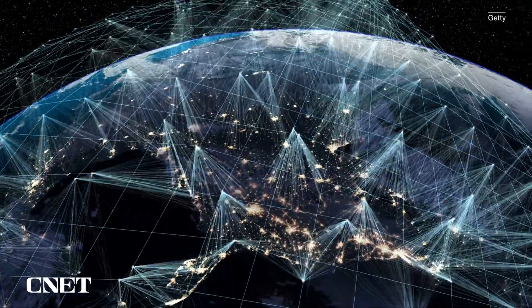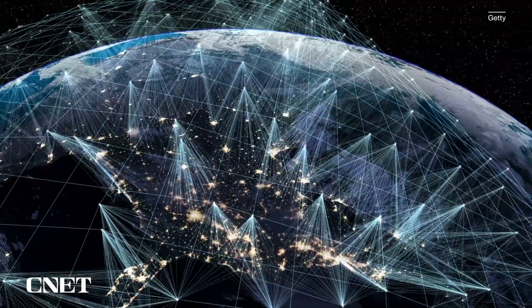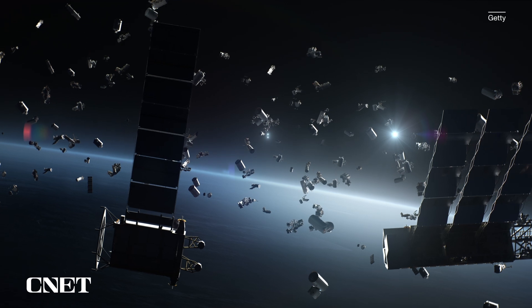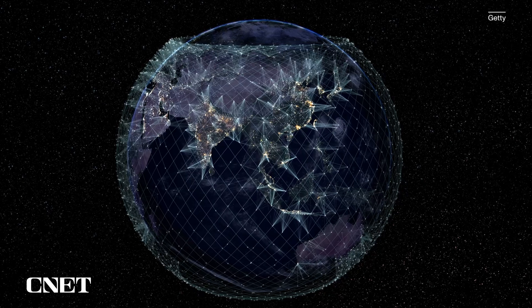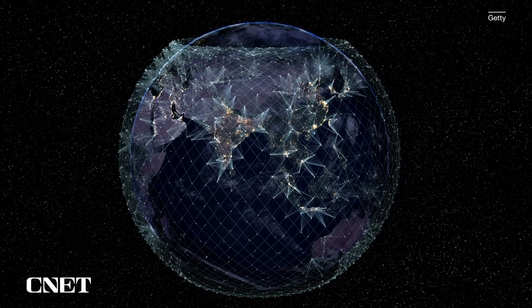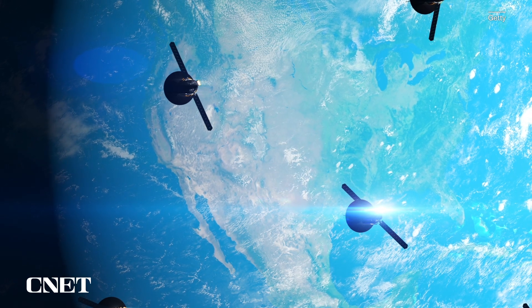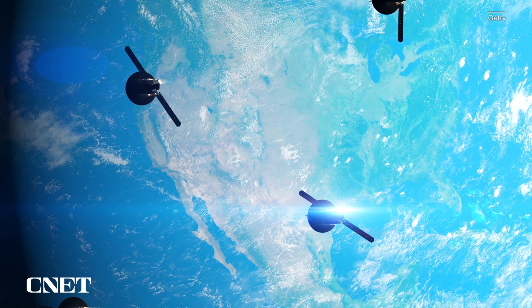You might not think about it very often, but there are over 4,500 satellites in orbit around our little blue planet, including communication satellites, GPS rigs, weather equipment, and so much more. That makes the area above Earth pretty crowded, and it's only going to get more crowded as time goes on. Humanity plans to continue launching satellites by the thousands, making low Earth orbit an increasingly busy area of the sky.